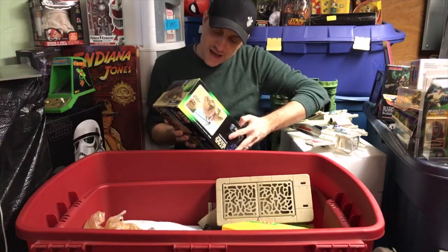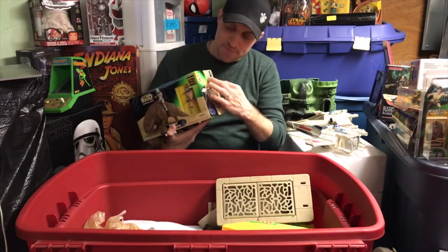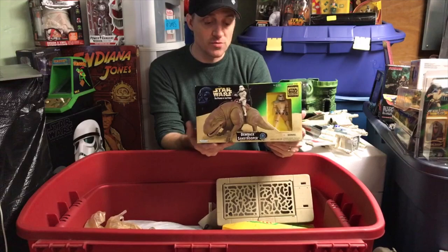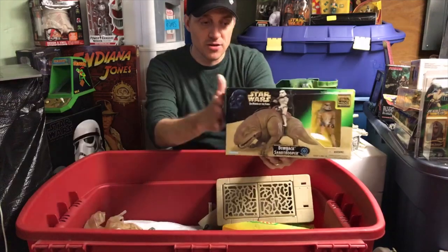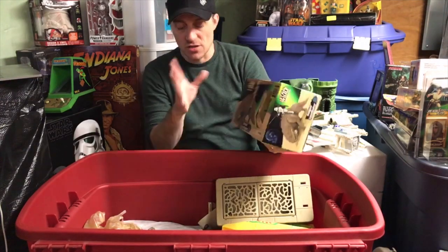Looks like this has been out of the pack - original tape has been opened. This is another Dewback - we may be at seven or eight Dewbacks at this point. This one was actually out of the box. It's a great special edition re-release of the Dewback with a new sculpt - really cool toy.